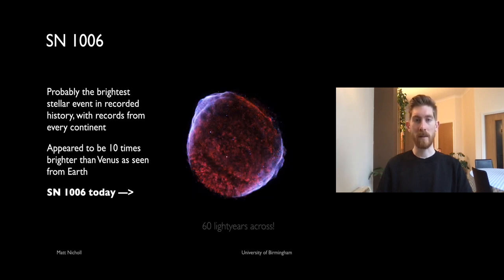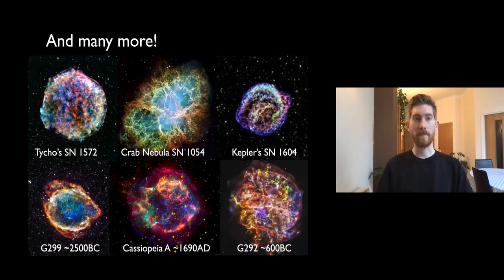Supernova 1006 is probably the brightest stellar event in recorded history. Nearly every continent has a record of this appearing as a very bright source in the sky around 1000 years ago — about ten times brighter than Venus looks from Earth today. Now 1000 years later, this bubble-shaped remnant is about 60 light years across because it's been expanding ever since. Johannes Kepler also found a supernova in 1604, only 30 years after Tycho's — that would have been a good time to be alive to see both.